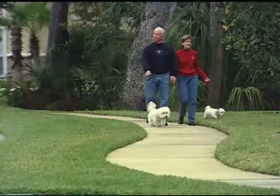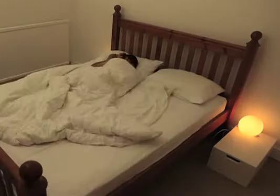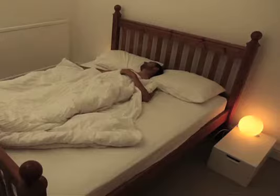We spend about one-third of our lives asleep, and the quality of that sleep can greatly affect our quality of life. At least 80 million Americans suffer from chronic sleep disorders, and studies show another 20 million struggle with occasional sleeping problems.